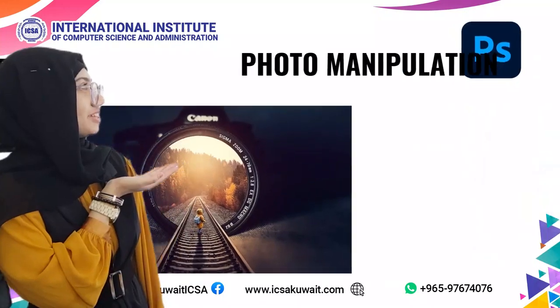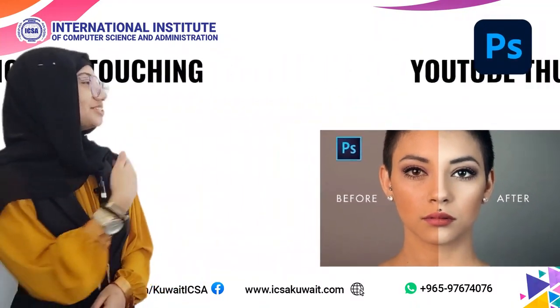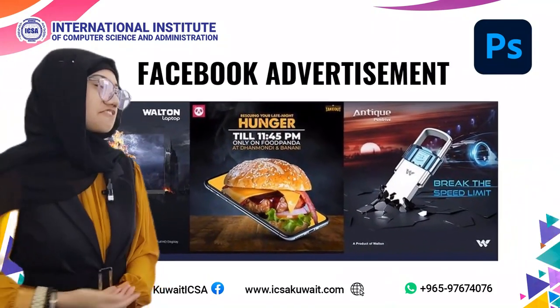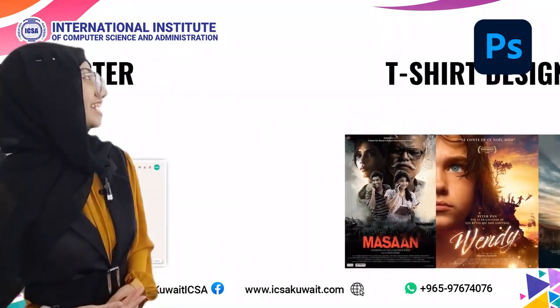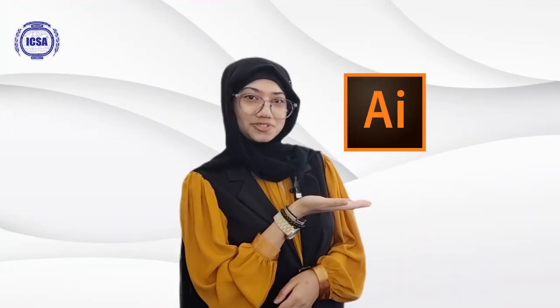Photoshop is used for photo manipulation, photo retouching, YouTube thumbnails, Facebook advertisements, movie posters, and t-shirt design, as well as what Illustrator is used for.